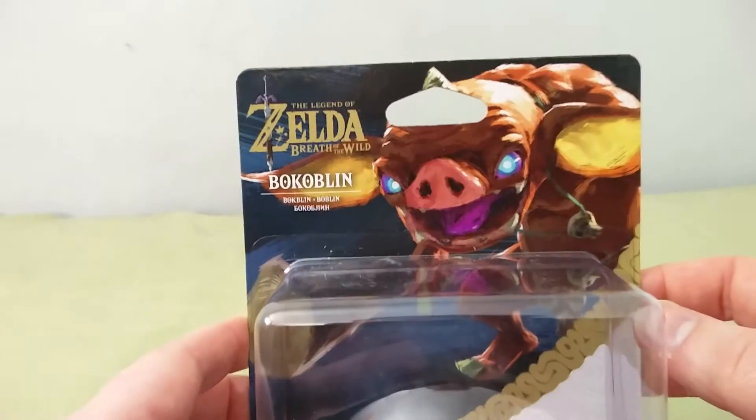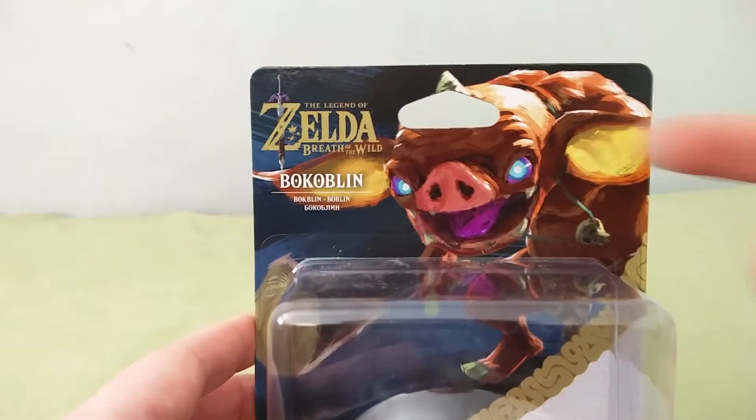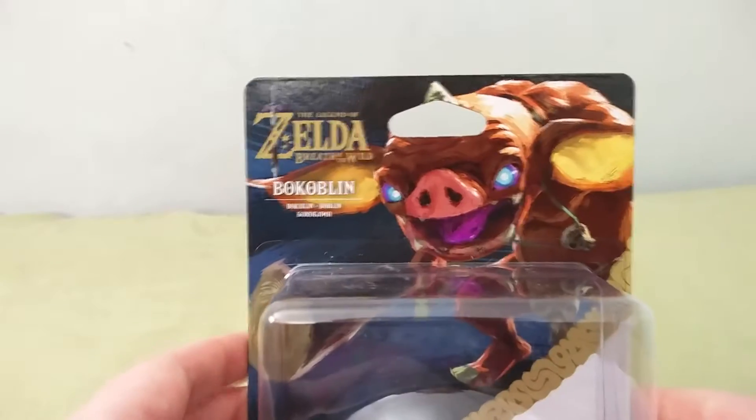Very cool art, I have to say. Really awesome art. I like that they've actually done the concept art style for the background of the box. Let's open it up and probably completely ruin the box, as per.